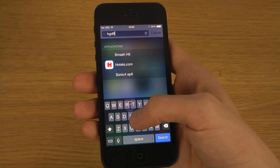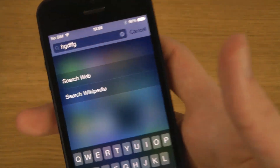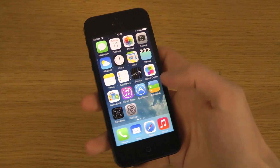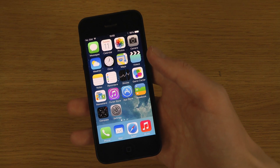I'm not sure if this was available in iOS 7.0 because I've used 7.1 for so long, but there's 'Search Web' and 'Search Wikipedia' options when you search something in Spotlight, which could be good to have access to.